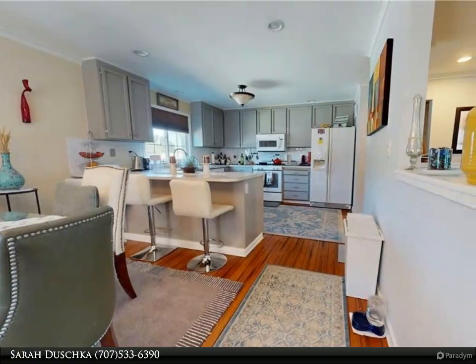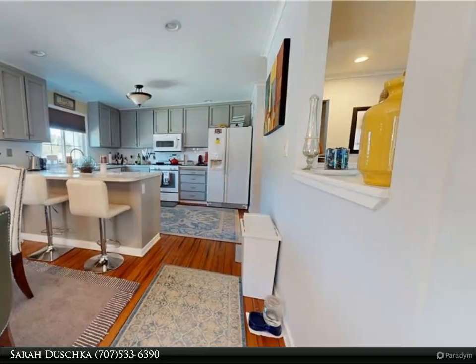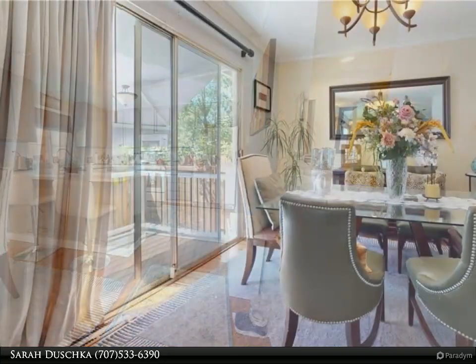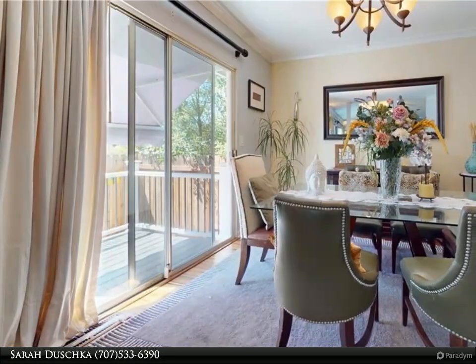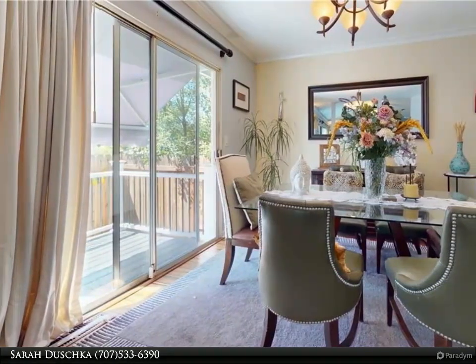Perfect for entertaining guests or spending quality time with loved ones. The master bathroom boasts a stylish tile shower, adding a touch of luxury to your daily routine. With low maintenance landscaping and solar panels, this home offers both convenience and sustainability.